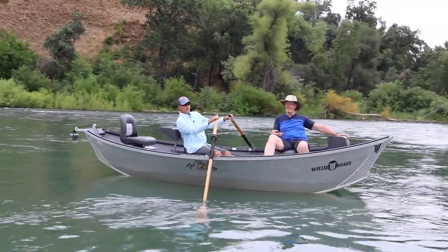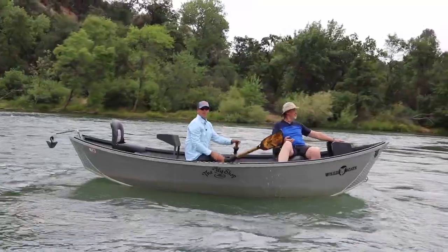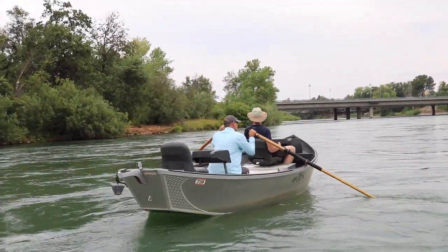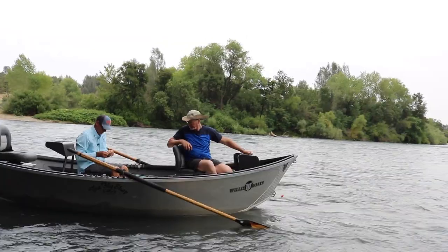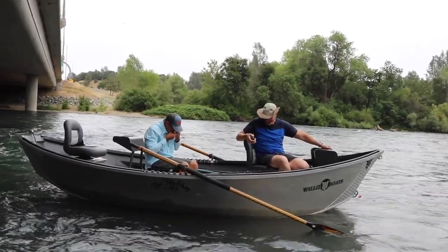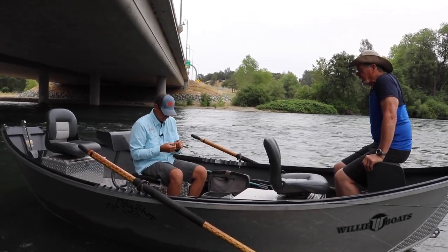Let's make a plan. Let's just drop right next to the bridge pylon and see if I can hit that little riffle a couple times right there. Pitch it in right here, we'll get a big one. Three flies — you don't mess around. Well, Chris, I see you've got a three-fly rig, a strike indicator, and a weight. Tell me about the flies you've selected for the day.